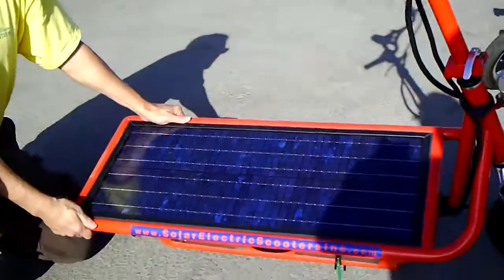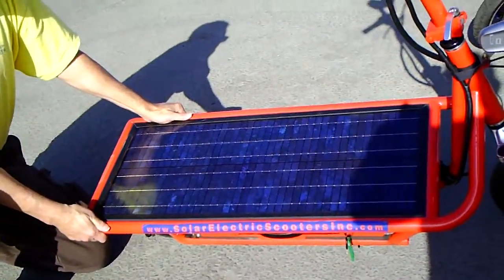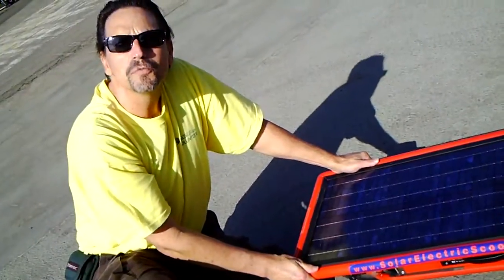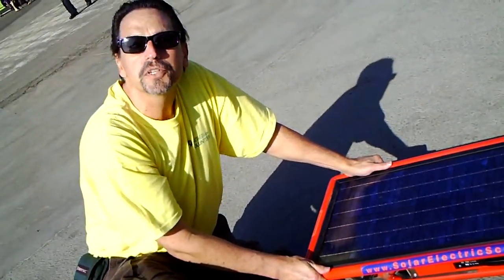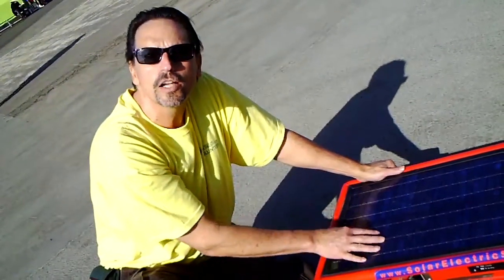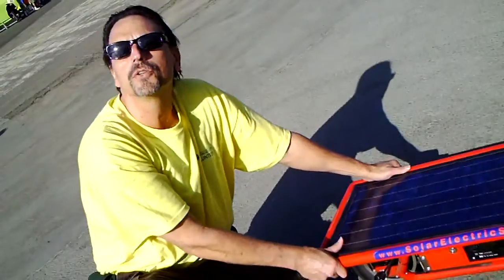The solar panel gives you one mile for every hour left in the sun on a full sunny day. That's beautiful. My partner Mike and myself, Tony Van Meter of Solar Electric Scooters Inc., we designed this. We just launched it in August. They're ready to sell.